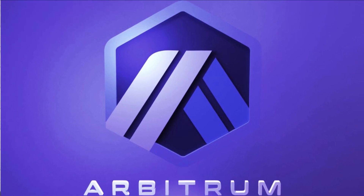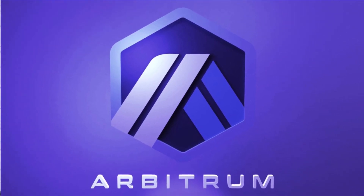Hello friends, welcome to Blockbytes. Arbitrum, a leading layer 2 solution for scaling on Ethereum, released its token on the 23rd of March, received with much fanfare and hype in the cryptoverse.